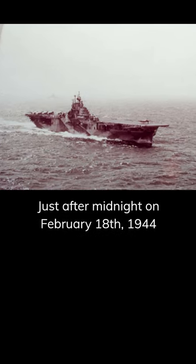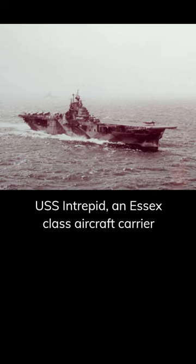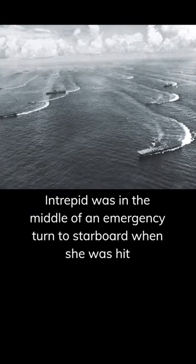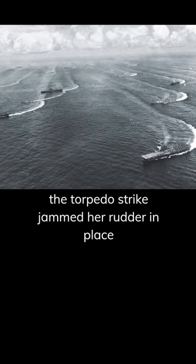Just after midnight on February 18, 1944, USS Intrepid, an Essex-class aircraft carrier, was struck near her stern by a Japanese aerial torpedo. Intrepid was in the middle of an emergency turn to starboard when she was hit, and the torpedo strike jammed her rudder in place.